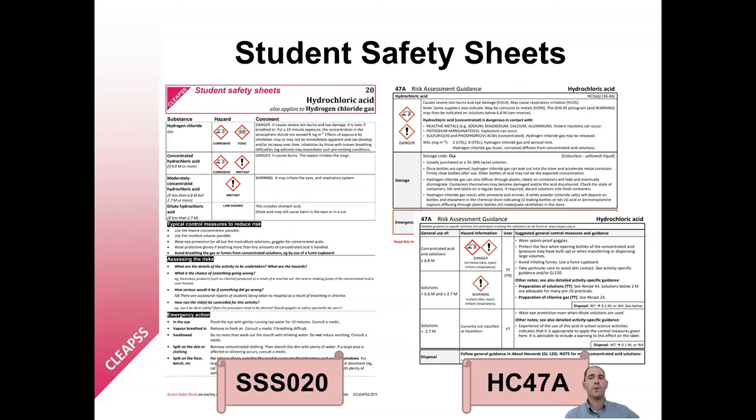A question sometimes asked by teachers is whether they can share Hazcards with students, especially when students are carrying out their own risk assessments for part of their courses. Hazcards are not designed for students and therefore should not be supplied to students. However, CLEPS have an excellent range of safety information documents designed specifically for students, called the Student Safety Sheets. The Student Safety Sheet provides enough information on hydrochloric acid to allow students to risk-assess an activity. The sheets then go further, providing guidance and questions to help prompt students in their thinking about risk assessment — what kind of control measures should they consider, how will they assess the risks, and what action should be taken in an emergency. The Student Safety Sheets cover many of the substances, materials and activities that students will encounter in biology, chemistry and physics activities, and there are also sheets on techniques such as working with DNA, fieldwork and heating substances.